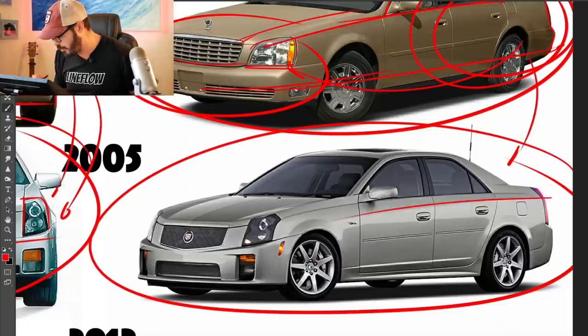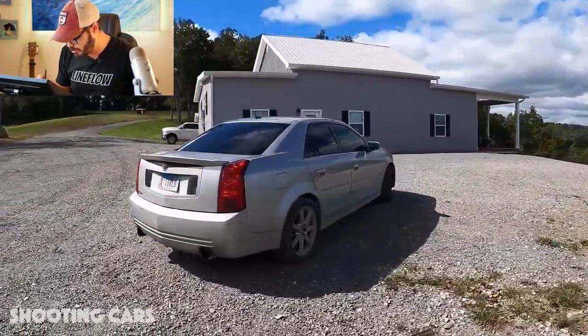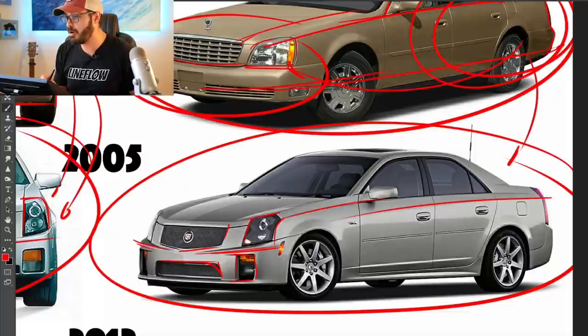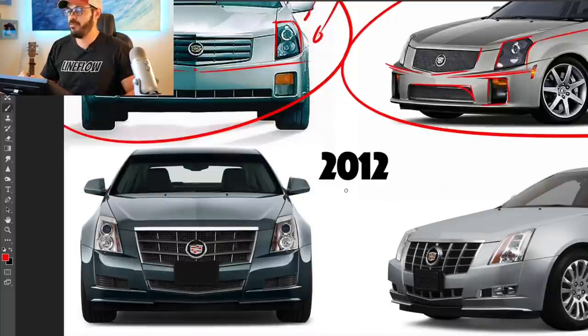Just have a look at the sharp shoulder line right here, and then going into the front end where the headlights — every single piece of graphics in the front end are either horizontal or vertical. Same goes for the grille and the lower part of the grille. But you still have a pretty decent separation between the top part of the graphics and the lower part, creating a traditional still-looking front fascia for the 2005 CTS. Now moving on to 2012, we're getting close to the modern cars of Cadillac, and I want to show you what I love about the CT5 and the CT4 at the end of this video.